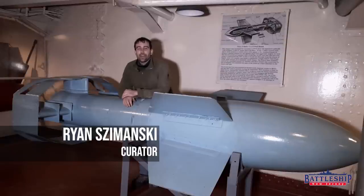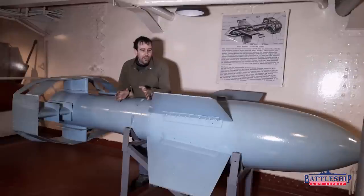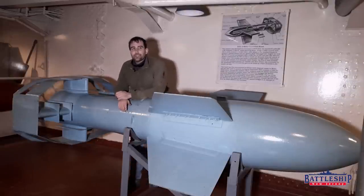Hi, I'm Ryan Szymanski, Curator for Battleship New Jersey Museum and Memorial. Battleships have been sunk by a number of things over the years — mines, torpedoes, shell fire, even nuclear bombs. But the most modern technology that's ever been used to sink a battleship is this right here: an early guided missile.